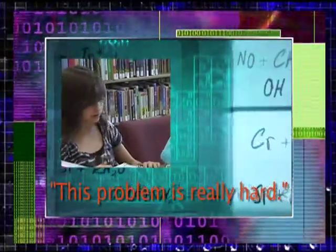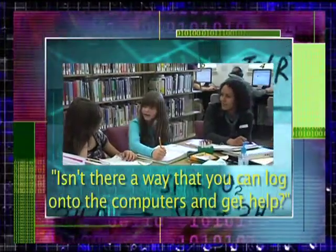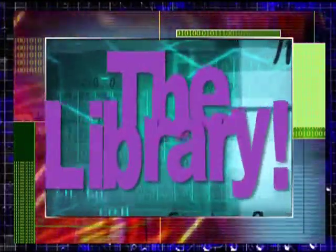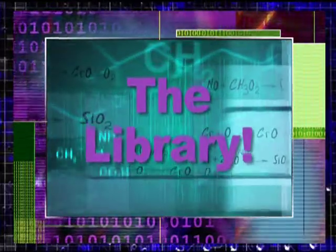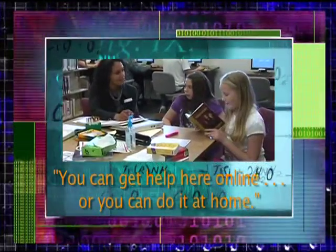Man, this problem is really hard. Isn't there a way that you can log on to the computers and get help? You can get help here online, or you can do it at home.